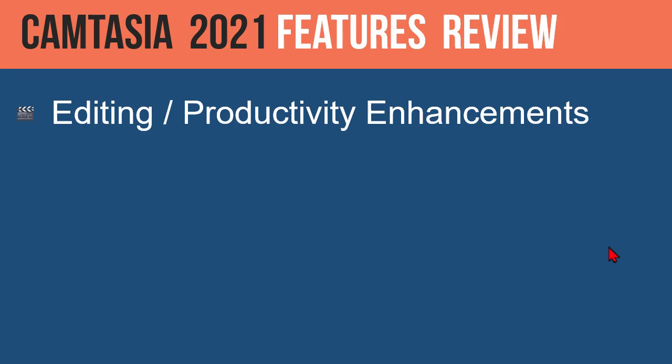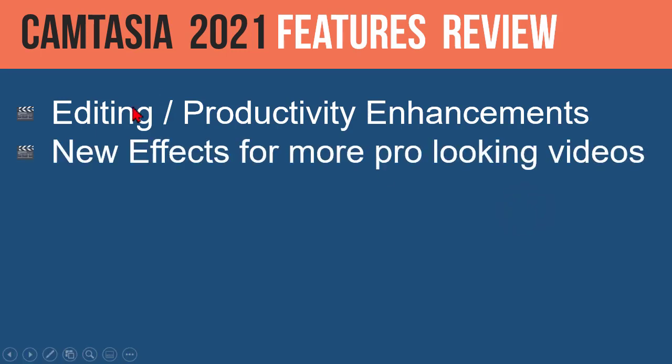What I found was that there are a lot of really decent editing and productivity enhancements. In the Camtasia editing process, there are features that really help make things easier or faster. That's one of the big blanket areas we're going to use to look at and see if it is worth the upgrade.